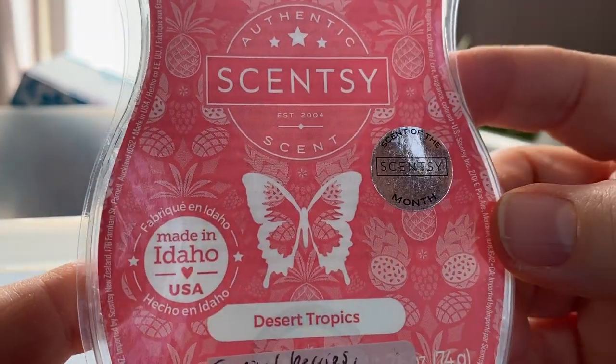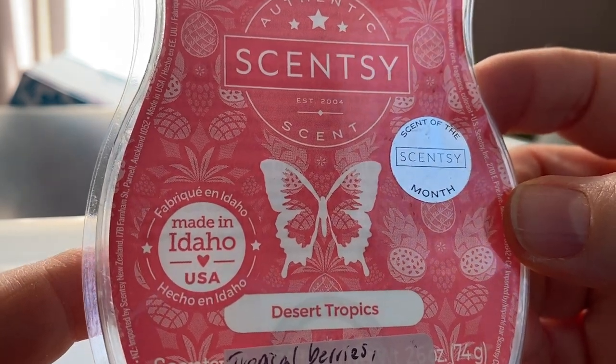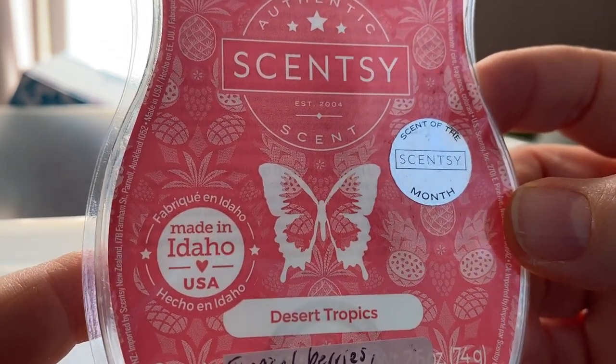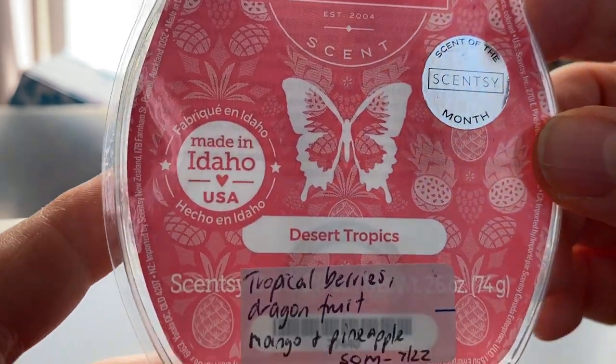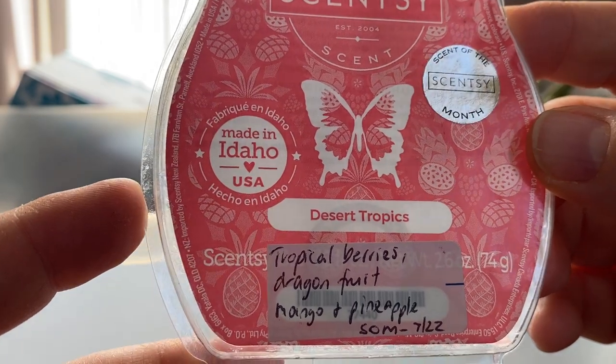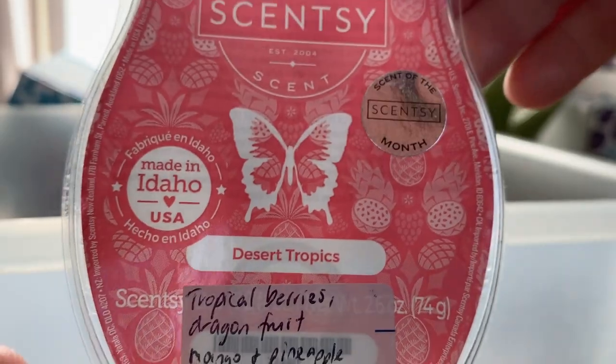A couple more. Desert Tropics was last month's scent of the month for July — tropical berries, dragon fruit, mango and pineapple. Beautiful! I really like this. I think I need to get more of this — it's very fruity, I love fruity. It performed quite well and I think I might need to get more of that.